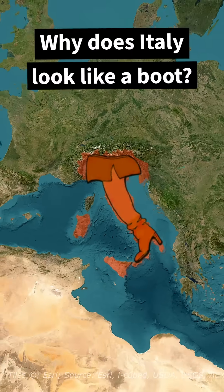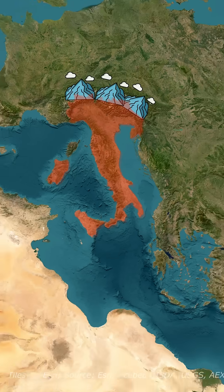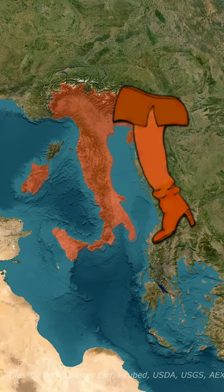Why does Italy look like a boot? From a satellite, the Italian landmass forms a peninsula extending from the Alps into the Mediterranean. That peninsula narrows then bends into a shape resembling a high-heeled boot.